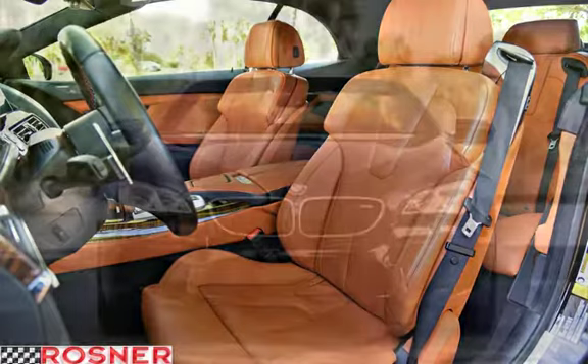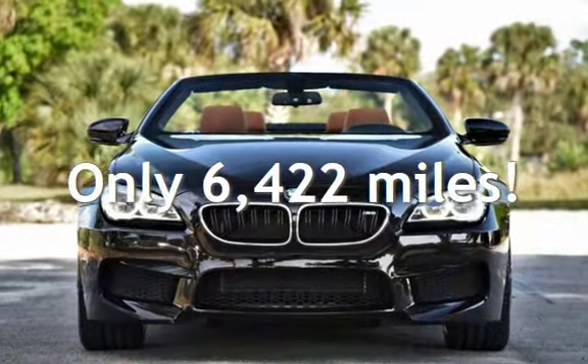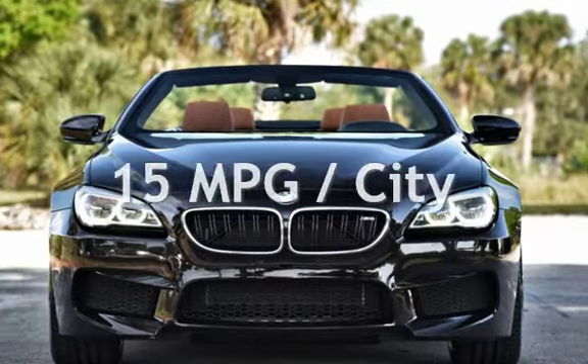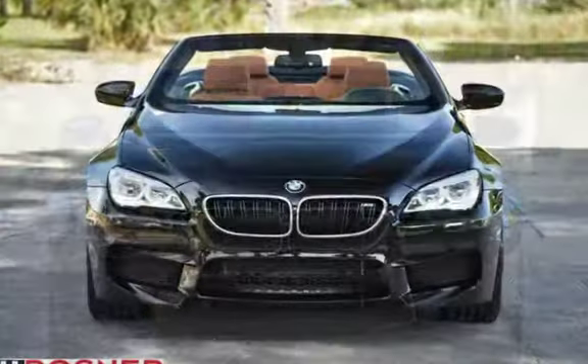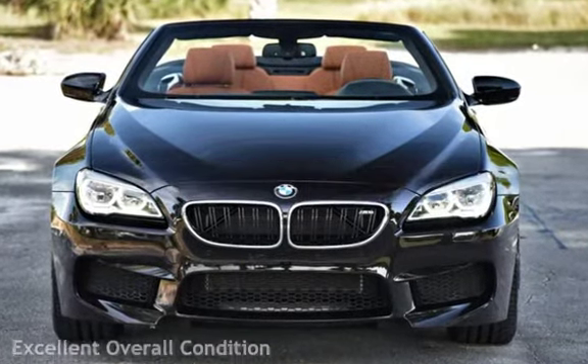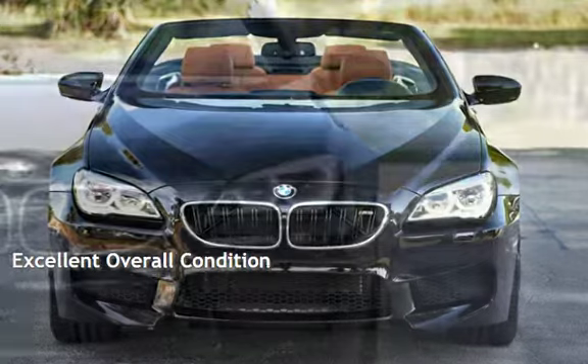This BMW is a steal with less than 7,000 miles on the odometer. Estimated fuel economy for this vehicle is 15 miles per gallon in the city and 22 miles per gallon on the highway. This vehicle is in excellent overall condition.